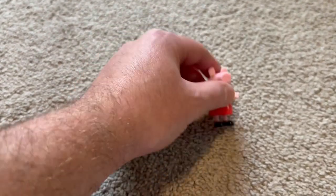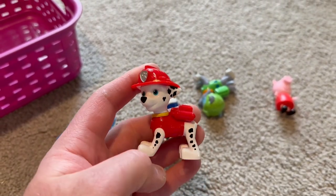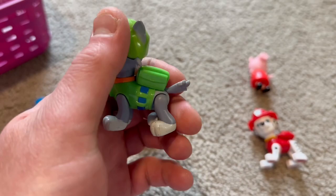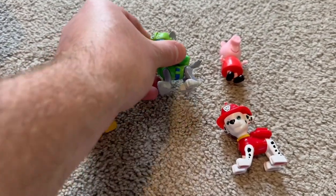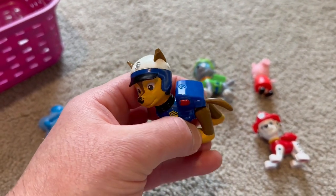Let's see what we have next — wow, Paw Patrol toys! This one is Marshall, that's red. This one is Rocky, who's green. This one is Chase, who's blue.